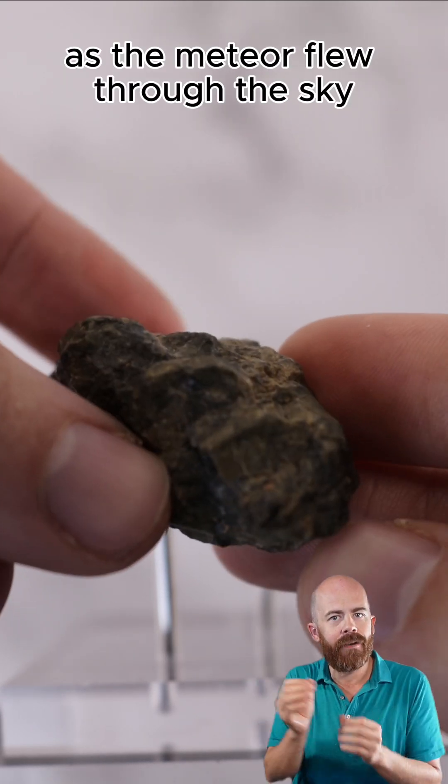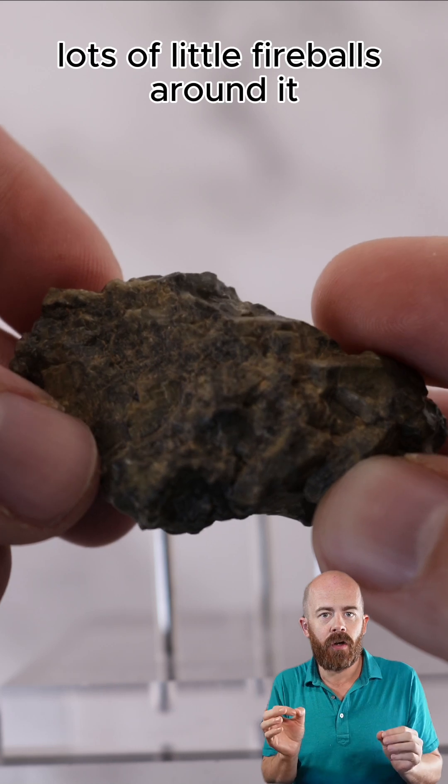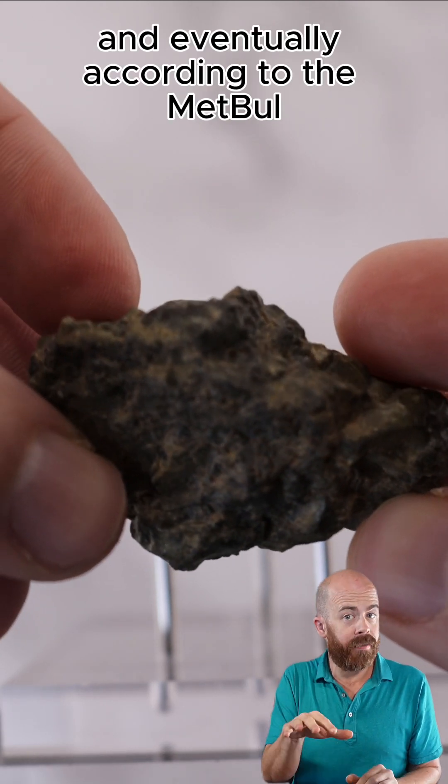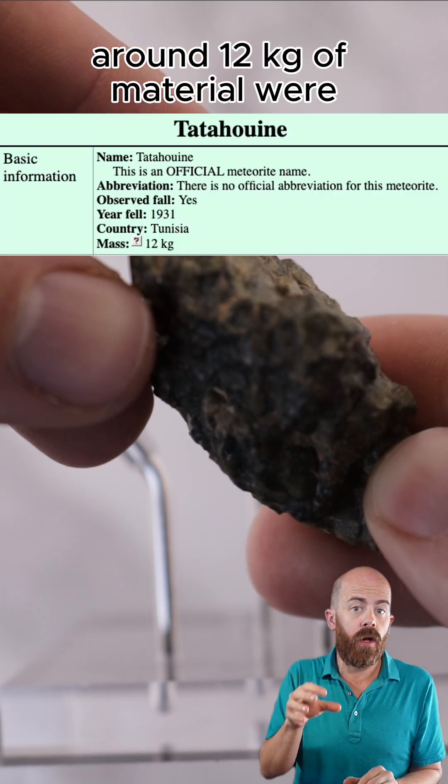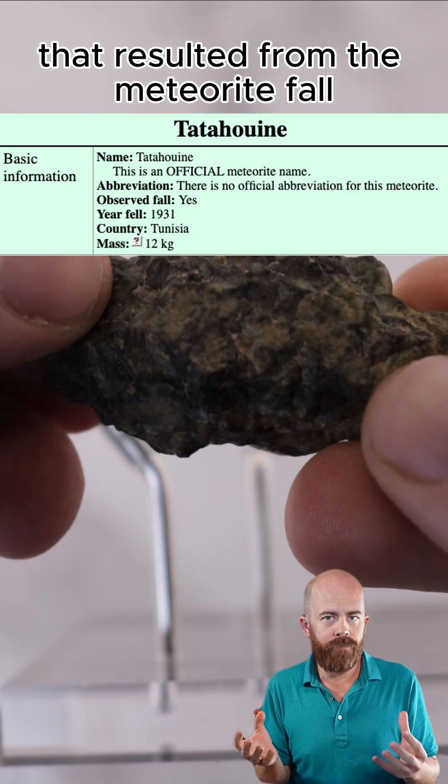As the meteor flew through the sky, it fragmented, creating a really large fireball with lots of little fireballs around it. And eventually, according to the MetBull, around 12 kilograms of material were found in the strewn field that resulted from the meteorite fall.